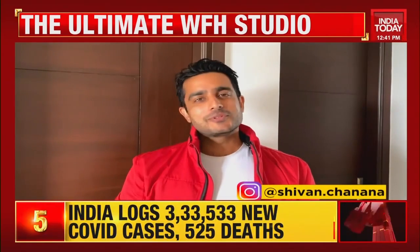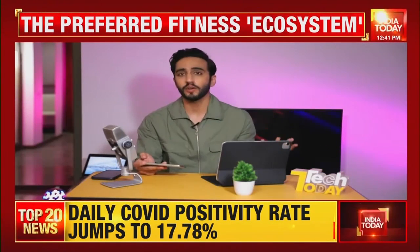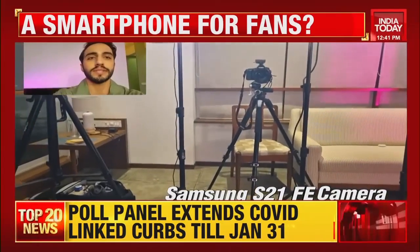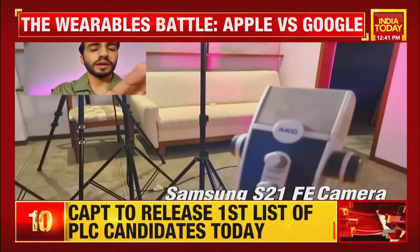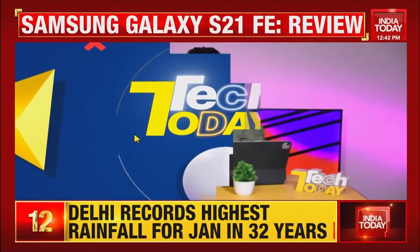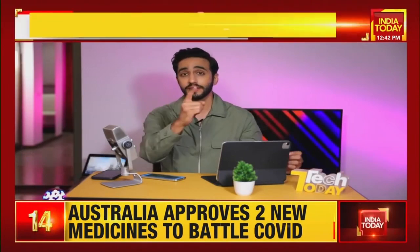The host asks about the Tech Today set studio setup. Shivan's setup was quite cool — tech jugaad at its best, similar to how the show started during lockdowns. Now the full Tech Today set has one camera here, one there, and a microphone — that's the home studio setup. But as you saw, Shivan could do it in under ₹5,000. That's essentially how cutting-edge content gets made on Tech Today, Business Today, and India Today.